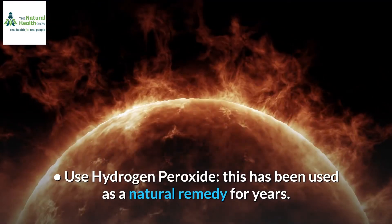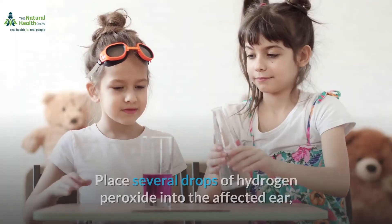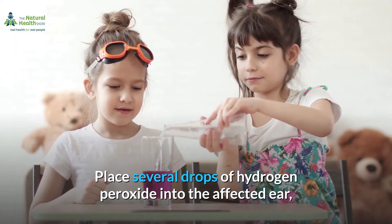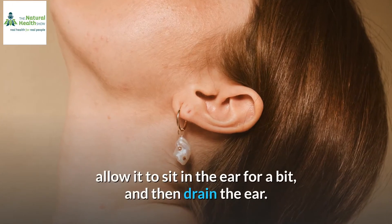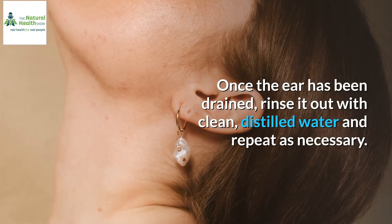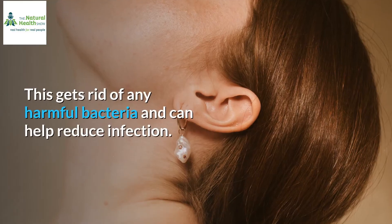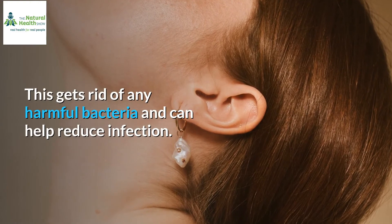Use hydrogen peroxide. This has been used as a natural remedy for years. Place several drops of hydrogen peroxide into the affected ear, allow it to sit in the ear for a bit, and then drain the ear. Once the ear has been drained, rinse it out with clean, distilled water and repeat as necessary. This gets rid of any harmful bacteria and can help reduce infection.